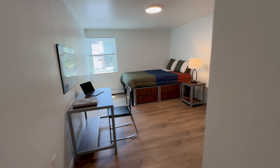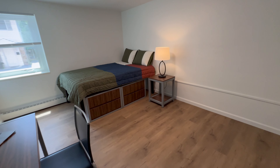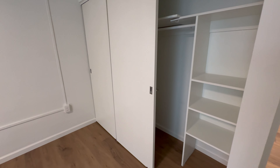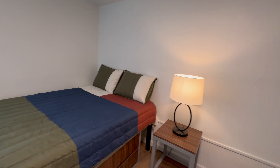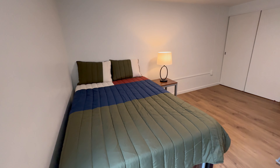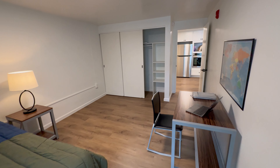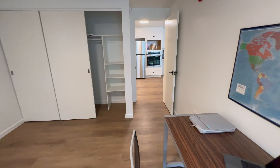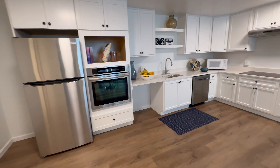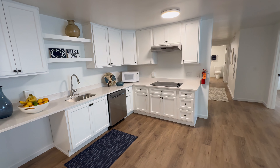And the last third bedroom. All bedrooms do have their own closets. New wiring. And this is unit three at Parkview.